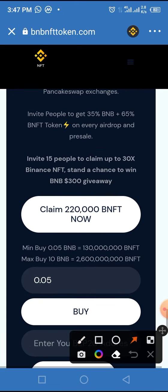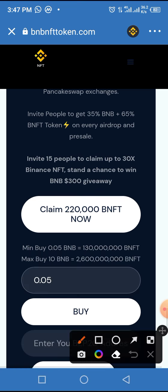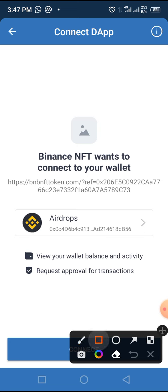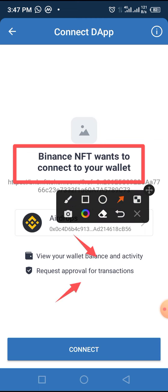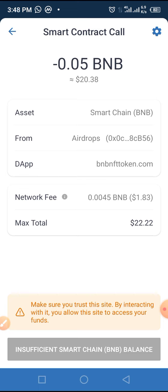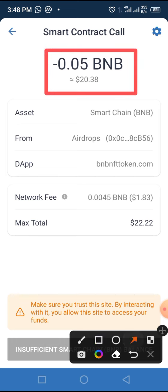In presale you can buy as low as 0.05 BMB and as high as 10 BMB. Let's assume we are buying 0.05 BMB. Once you've entered that amount, tap the buy button on your phone. You'll be taken to a page where Binance NFT will try to fill your wallet balance and activities, and request approval for the transaction. All you have to do after that is tap the connect button, and you'll be taken to the smart contract call page.